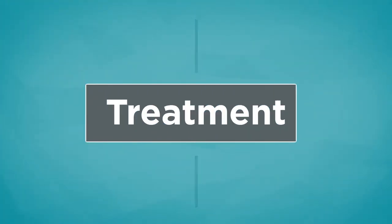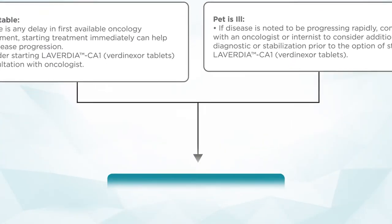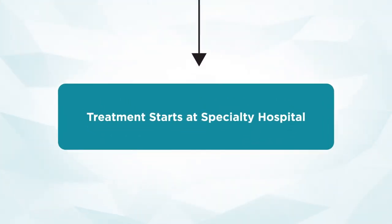The goal of this algorithm — client chooses chemotherapy — is to address two scenarios: pet is stable and pet is ill, with the ultimate goal of getting them started on traditional CHOP-based standard of care at the specialty hospital.